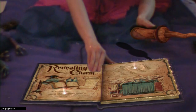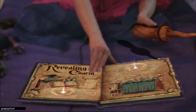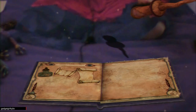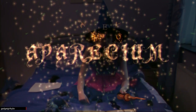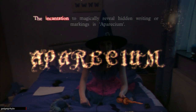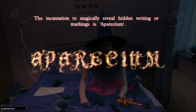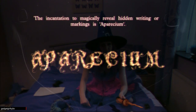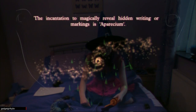So once again, guys, I have to go through the process of trying to say the spell. However, the eye camera doesn't pick it up — I cannot skip this, I need to go through it before I can unlock the wand action. The incantation to magically reveal hidden writing or markings is Apparecium. I say it, but the game keeps prompting me to speak up or try louder. The game eventually moves on, calling it a non-verbal spell — advanced stuff.